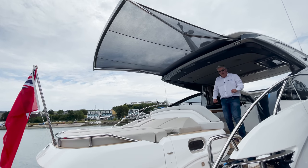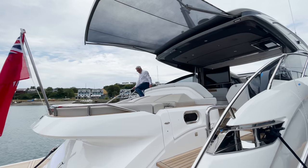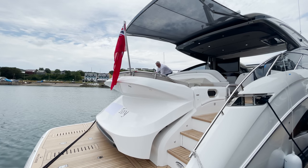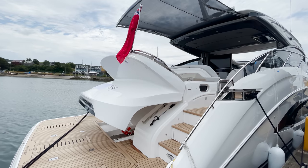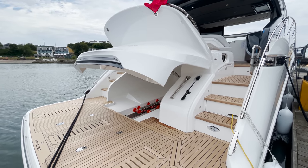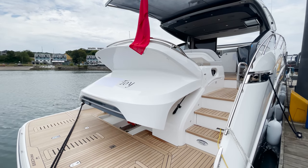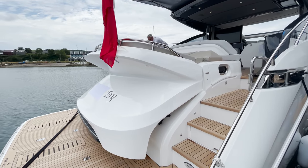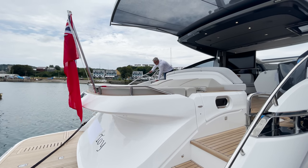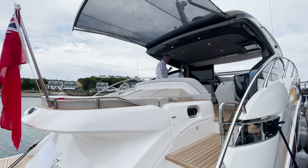I'm going to open the garage. You press these buttons here - I'm a button expert. It takes the tender, and the platform goes down too. On top you've got that lovely sunbed. Now if you're buying the flybridge version, you don't get this lovely garage or sunbed - you get fixed cockpit seating. However, on the flybridge you do get the high-low platform, which I love.